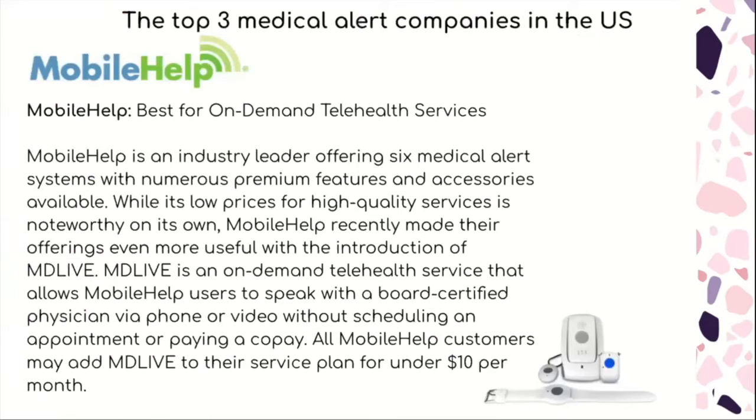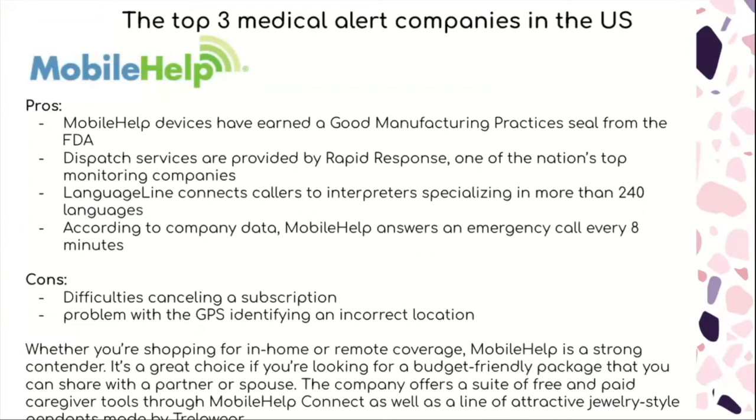All MobileHelp customers can add MDLive to their service plan for under $10 a month. Some of the pros are that MobileHelp devices have earned a Good Manufacturing Practices seal from the FDA, dispatch services are provided by Rapid Response — one of the nation's top monitoring companies — Language Line connects callers to interpreters specializing in more than 240 languages, and according to company data, MobileHelp answers an emergency call every eight minutes.